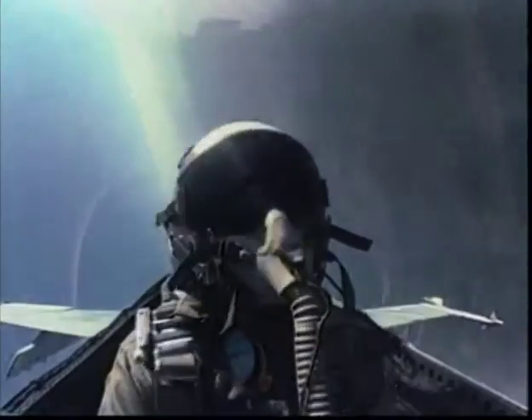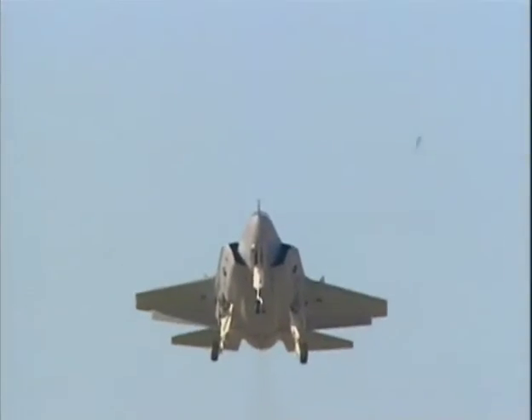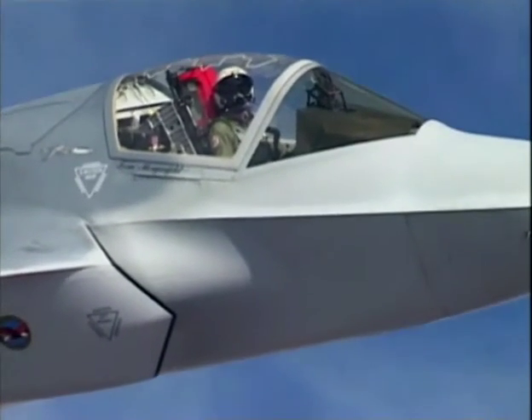Part fighter, part bomber, the versatile strike fighters play an important role on today's battlefield. As the F-35 Joint Strike Fighter takes to the skies, the strike fighter legacy will be carried on well into the 21st century.